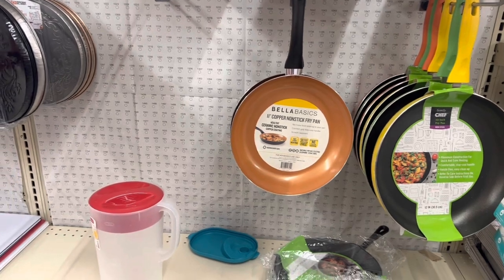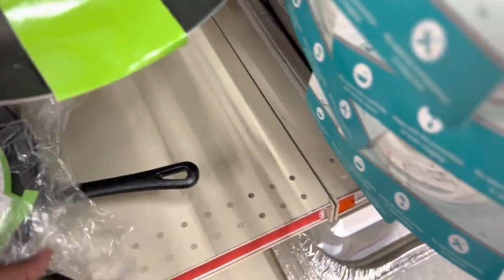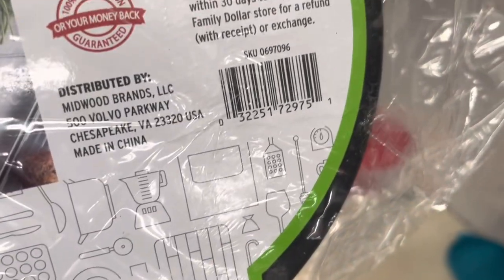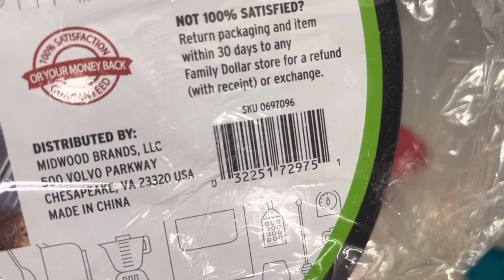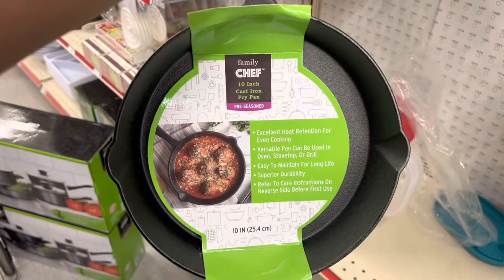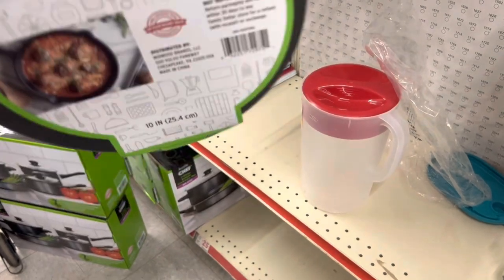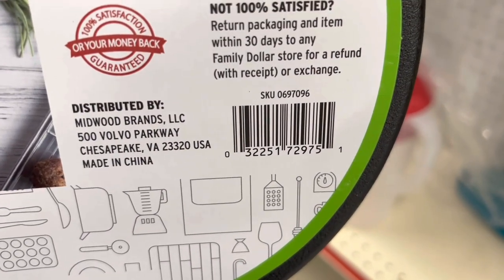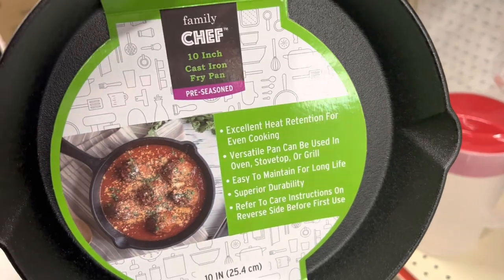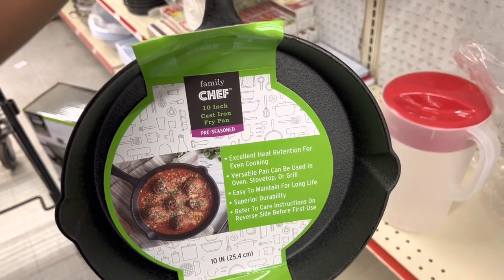For instance, I found these skillets — they are coming up three dollars and fifty cents. Let me get you guys a UPC for the cast iron skillet. Here it is out of the plastic: it is a 10-inch cast iron skillet. I think this skillet is a perfect size for cooking cornbread in, and it is pre-seasoned. There are only a couple of things you have to do to it; the instructions are on the back of the label. This skillet is coming up three dollars and fifty cents in my store.